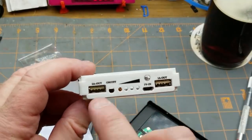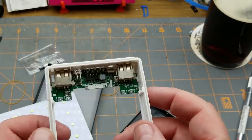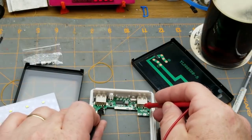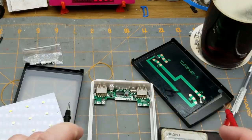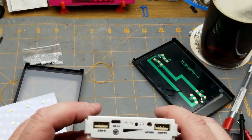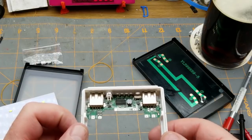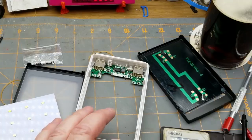We've got a two-amp output, a one-amp output, and a five-volt input. Are those really separate? No — those are in parallel, and those are in parallel. So they're not actually separate; they are the same. That's moderately disappointing, but not in the least bit surprising.